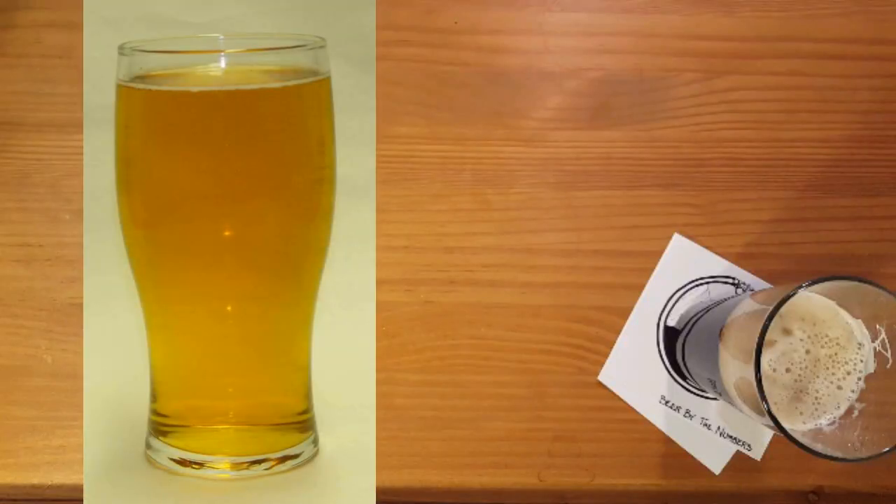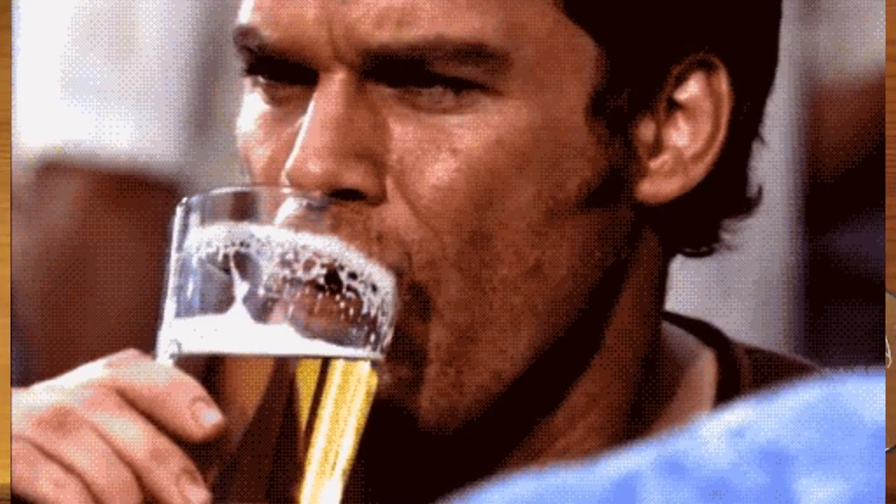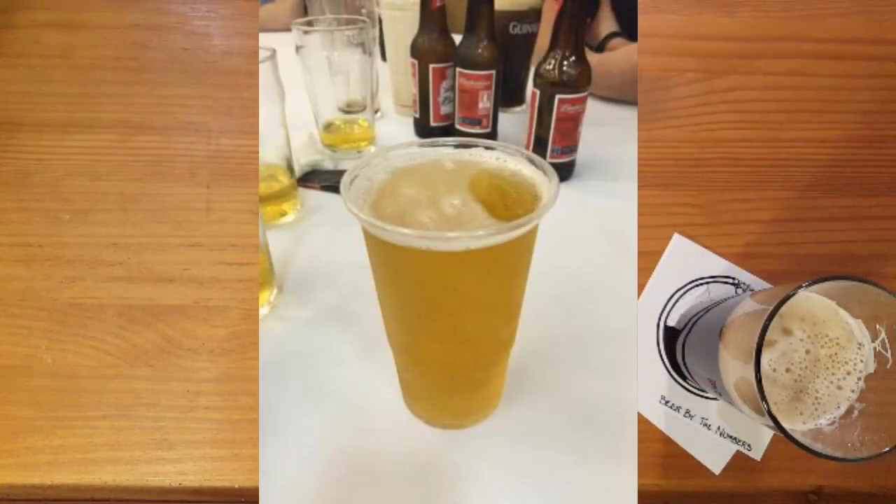Have you ever drank some flat beer? It's just missing some bubbles, but without them it seems pretty dull, not as tasty, and kind of lifeless. For some reason, beer just isn't that tasty without those delicious bubbles dancing across your tongue, and it elevates the flavors present in the beer.